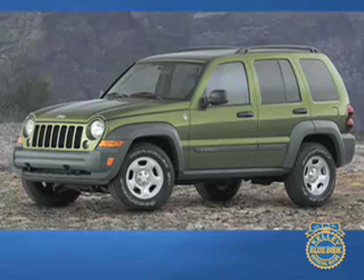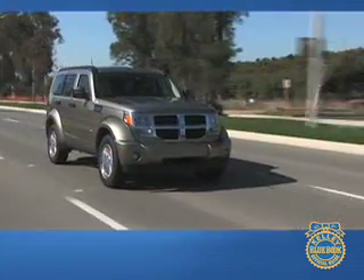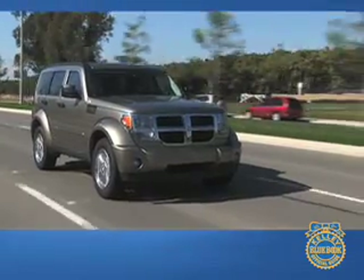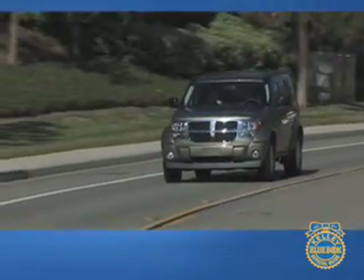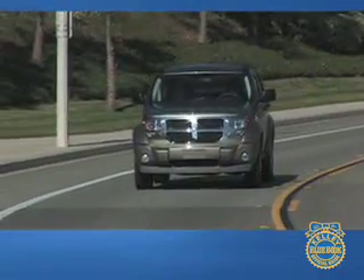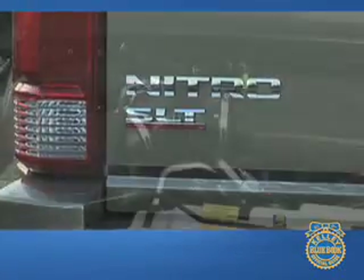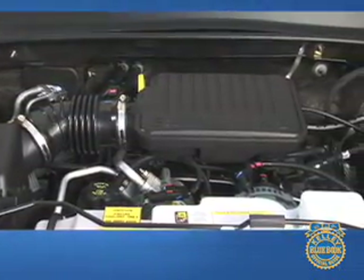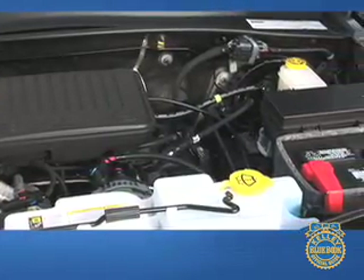Since it is derived from the Jeep Liberty, a vehicle with real off-road credentials, it does sacrifice some ride quality and handling prowess, especially versus its car-based competitors. With the smaller V6 and four-speed automatic, we sometimes found ourselves wishing for either more power or another gear. But for enthusiastic driving, the 260-horsepower V6, five-speed automatic transmission, and tighter suspension of the RT model produce much more satisfaction.